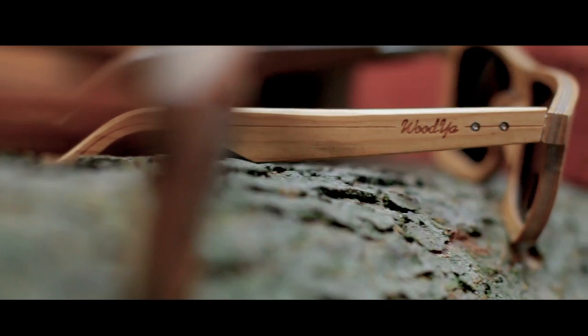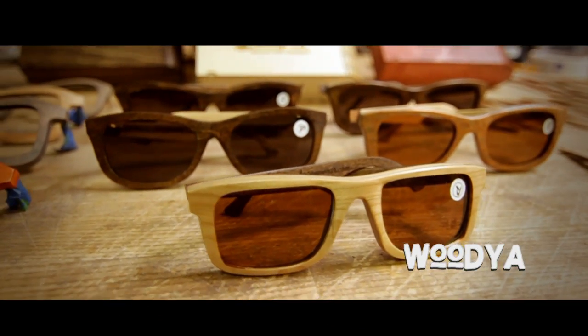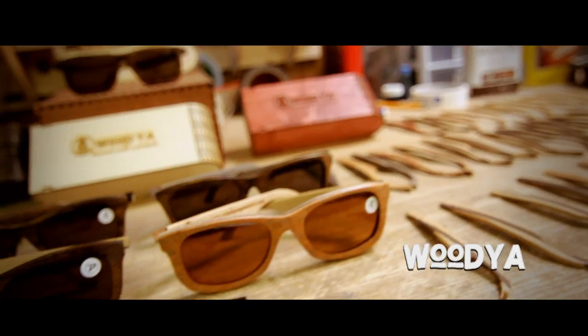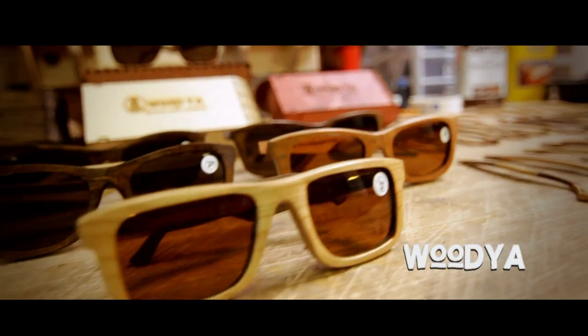And most importantly, we never take shortcuts when it comes to high quality optics. Every pair of Woodya sunglasses comes with the highest quality polycarbonate polarized lenses made by Coppertone, which are made in Minneapolis, Minnesota.